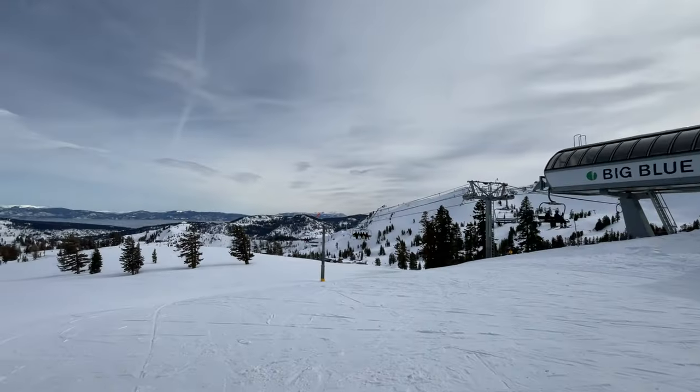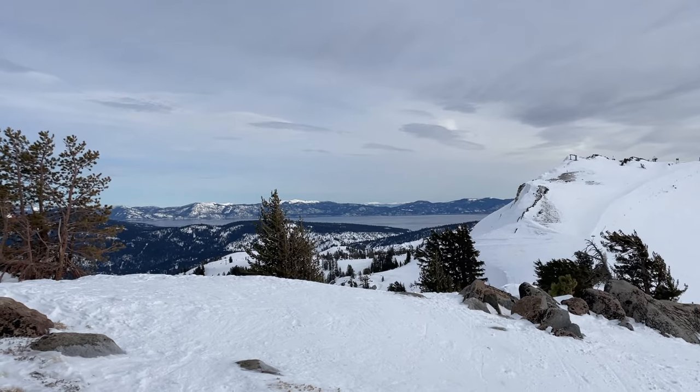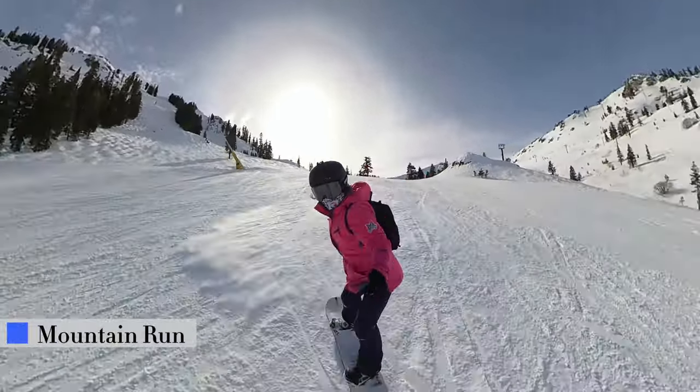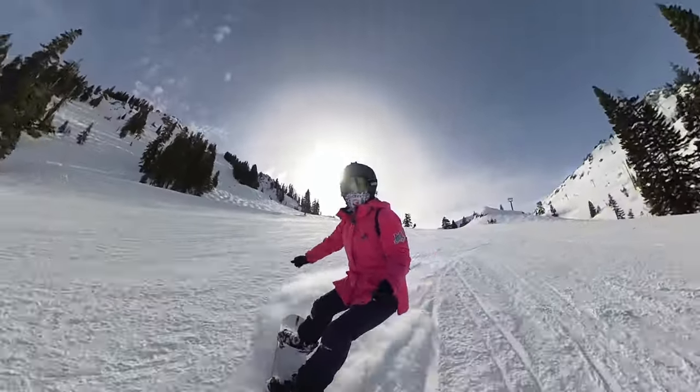Since you're on the upper mountain, you'll have amazing views of Lake Tahoe whether you're on green, blue, or black runs. If you like long runs, Mountain Run and Sunny Side are good intermediate options as they take you from the top of the mountain all the way to the bottom.